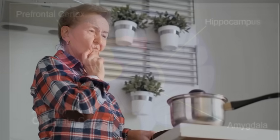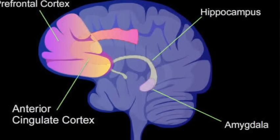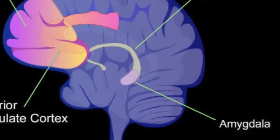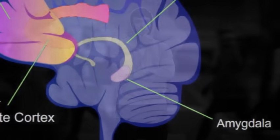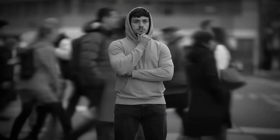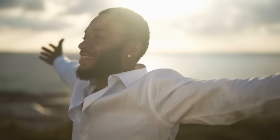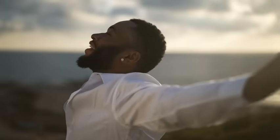Next is the amygdala. Located near the hippocampus, the amygdala handles emotions — especially fear and excitement. Emotions play a huge role in the formation of memories. That's why you're more likely to remember something that was scary, joyful, or embarrassing. The amygdala tags those emotional memories, making them stronger and more vivid. It's like giving the memory a bold highlight.